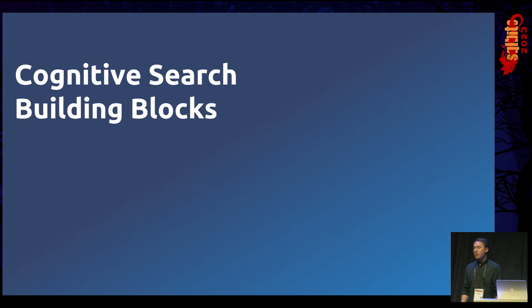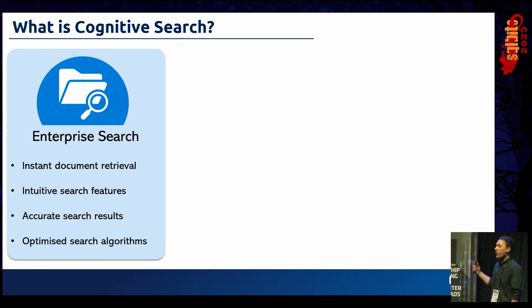Starting off with the Cognitive Search building blocks — what is Cognitive Search? It was devised to meet three primary use cases. The first is Enterprise Search, primarily about finding the right document and getting it in front of the user as quickly as possible. A user should be able to type a search and the correct document should be in front of them instantly, saving them from trawling network drives, document directories, and SharePoint — just finding that document through natural language search, including intuitive features like advanced filtering.